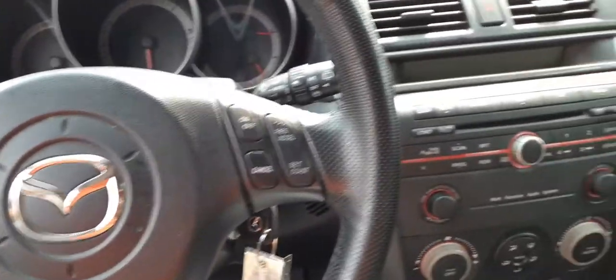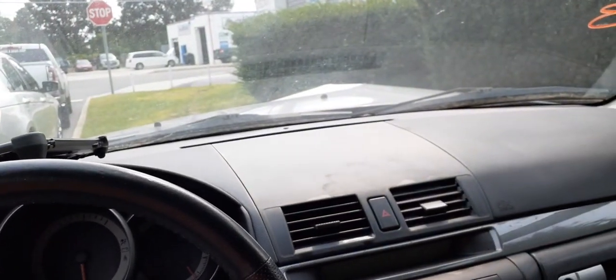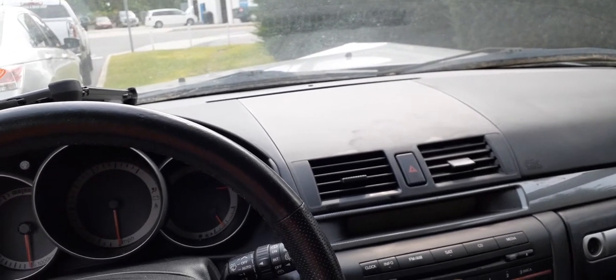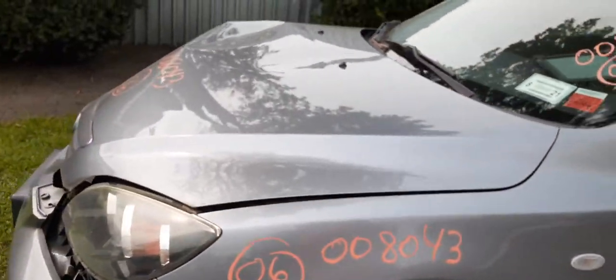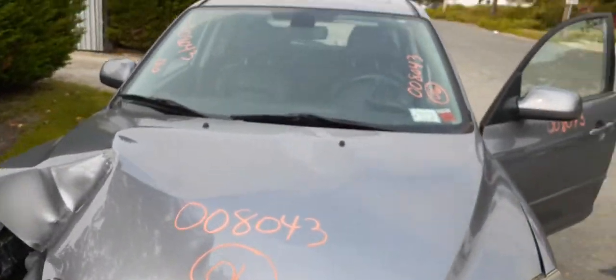Again, this is a 2006 Mazda 3, four-door hatchback, 76,000 miles, 2.3 automatic. Really sweet car — pretty clean besides the hit in the front. If there's anything we can do for you, sell you anything, help you with anything, give us a call at 888-748-5924.